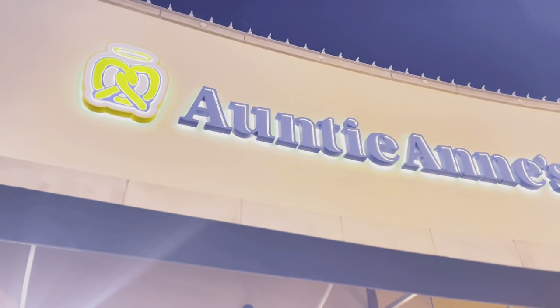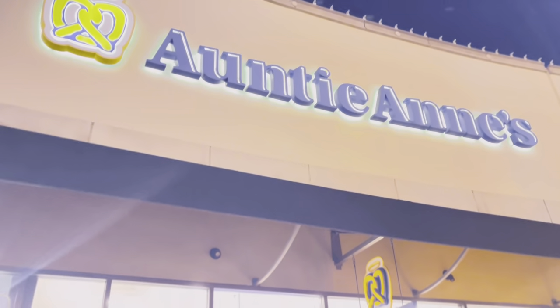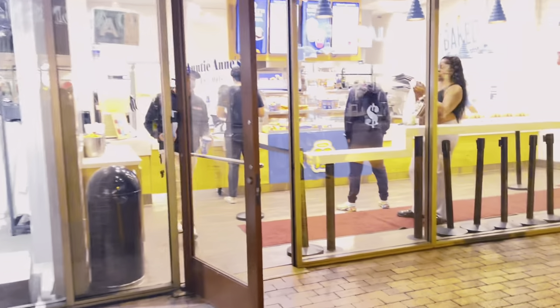First off, we're going to start off with a snacky snack at Auntie Anne's pretzel shop. We got some cinnamon bites and some lemonade. I want to know your thoughts — do you like eating pretzels or Auntie Anne's? Because we like Auntie Anne's. It's delicious.